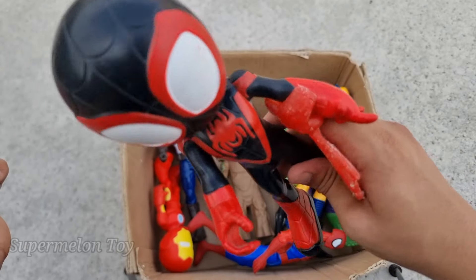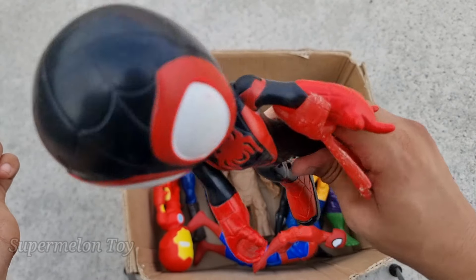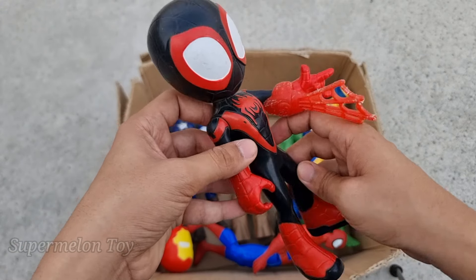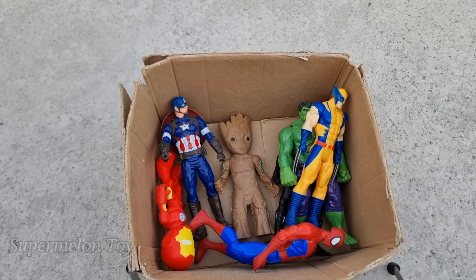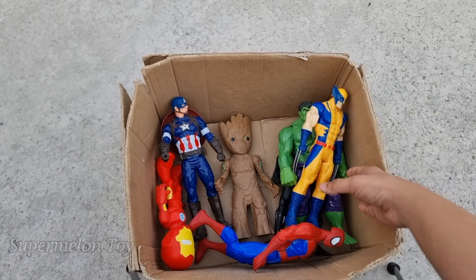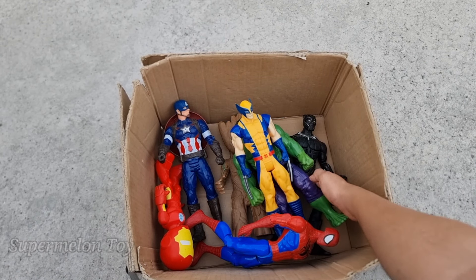Wow, the amazing Spider-Man Miles Morales is from Spider-Verse — he's a very cool superhero! Look at his webs. Wow, he's amazing! Now who is next?